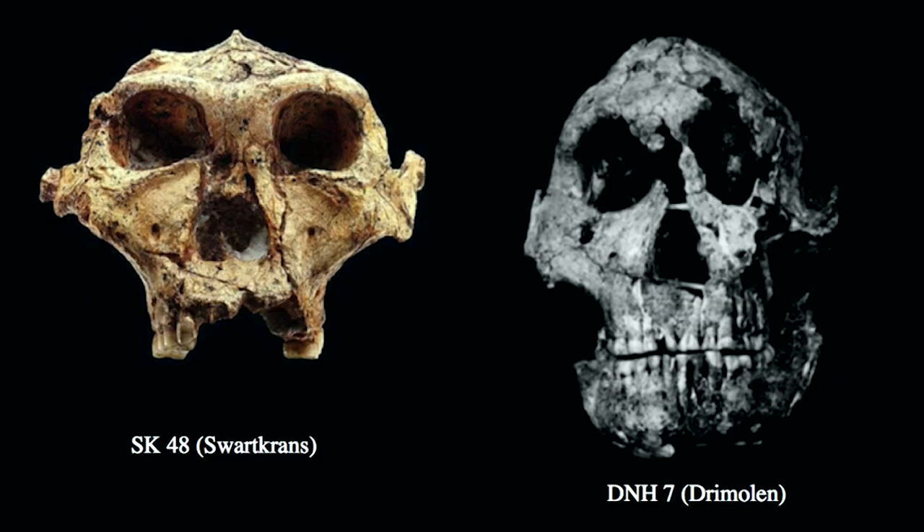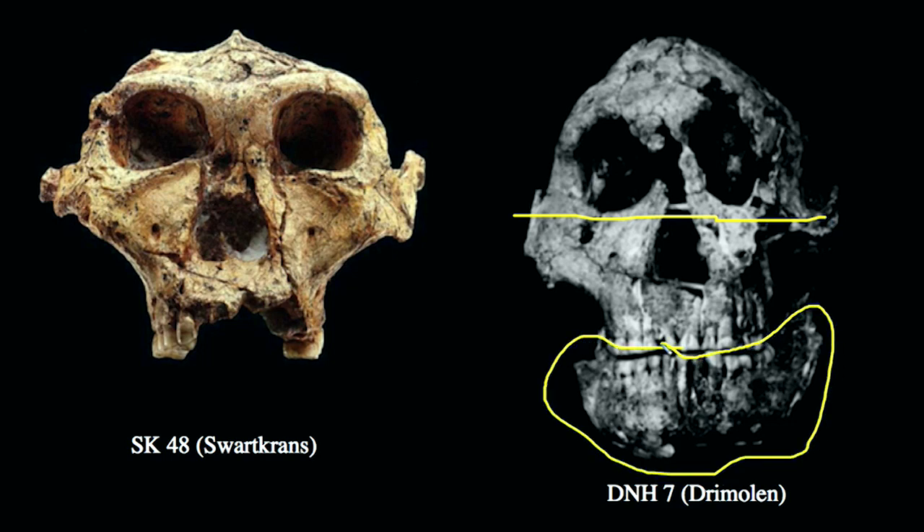Looking anteriorly, we can see more variation — again SK48 on the left, and a specimen from the site of Drimolen, DNH7, on the right, which is thought to be female. SK48 is more ambiguous in its sexual classification: it could possibly be female, suggesting a large range of female variation, or it could be a small male, or something intermediate — suggesting that Australopithecus robustus in general has a large amount of sexual dimorphism. You can see the breadth across the face in the Drimolen specimen and this huge jaw that corresponds with it — it almost looks like it doesn't fit onto the specimen, given its huge size relative to the small skull itself.